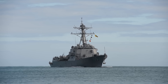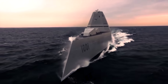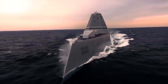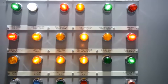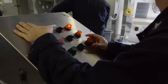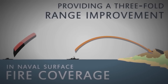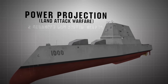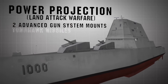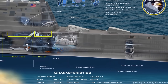The Zumwalt-class was supposed to replace the aging Arleigh Burke-class destroyers and be a 21st century super destroyer for the next 50 years. It was designed for stealth and set new standards in automation, which would reduce its crew size in half. Additionally, it was supposed to replace battleships and provide naval surface fire support. For this reason, the ship was designed around its two advanced gun systems mounted in the front of the ship.